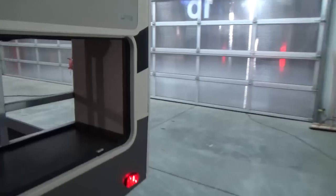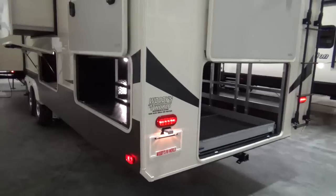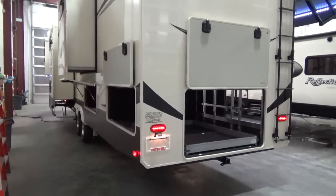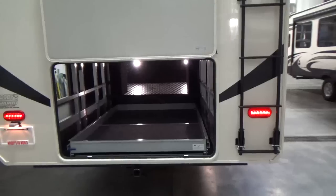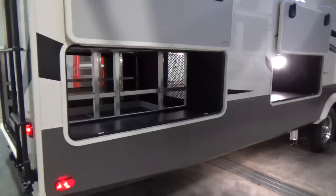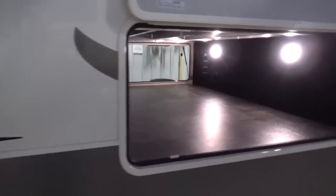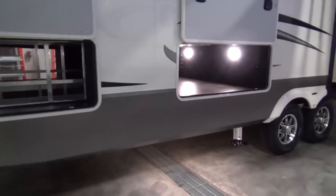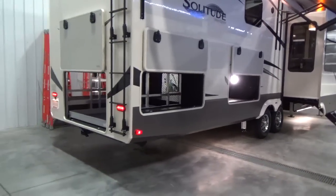Coming down the driver's side of the trailer, Grand Design has addressed one of the main concerns with front living rooms — minimal exterior storage. They've elevated the main bathroom and bedroom in this floor plan, giving you that unbelievable storage you've seen in the 375 RES. This is fantastic, the amount of pass-through storage. I could see this going on a lot of seasonal sites — it's almost like a little cottage by a lake.